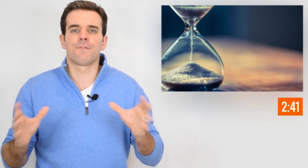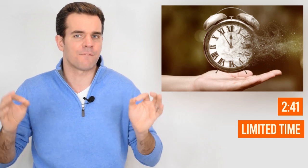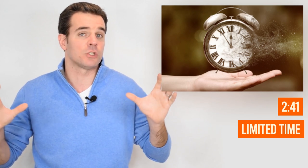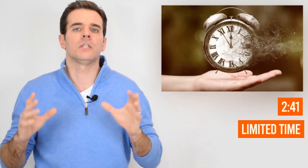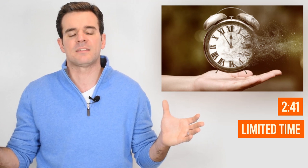Investors only spend 2 minutes and 41 seconds per presentation — that's it. That's why when I say investors are skimming through your presentation, they actually are. You only have 2 minutes and 41 seconds, and that's the amount of time that will determine whether you get that introductory meeting to sit down and pitch what you're up to.